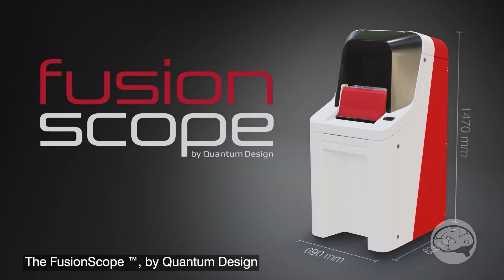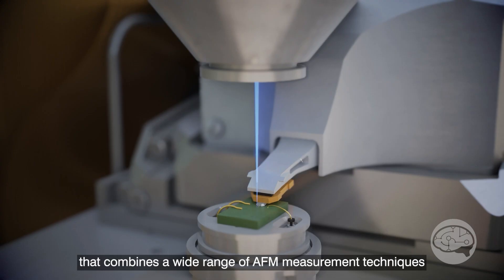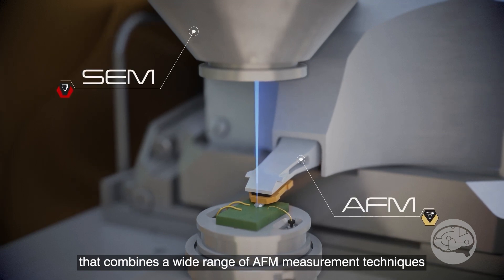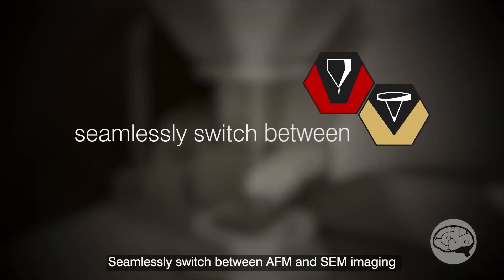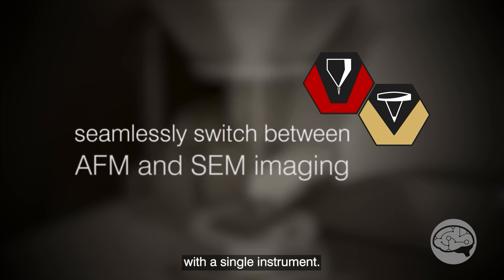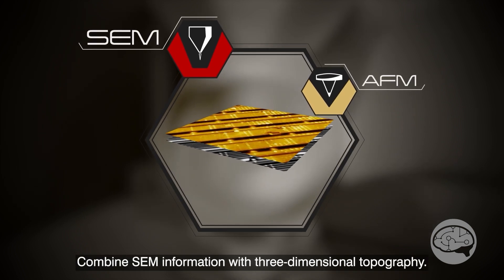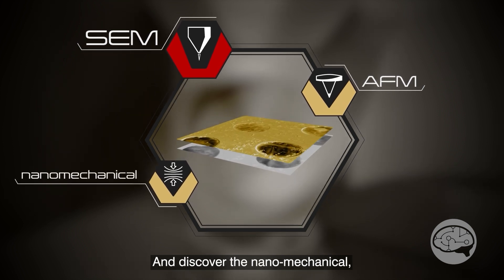One of the founders of the company invented an electron beam column in his home laboratory. We then purchased a company out of Europe that makes a standalone AFM head. We took those two products and incorporated them into the FusionScope microscope, which is what we're introducing here at the M&M show. It's a correlative microscopy system that combines the SEM and the AFM into one system.